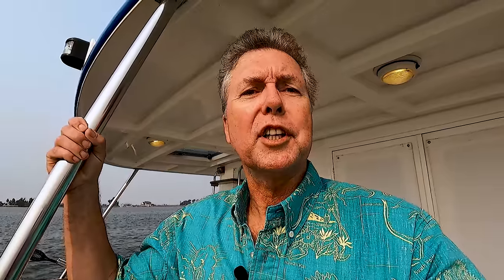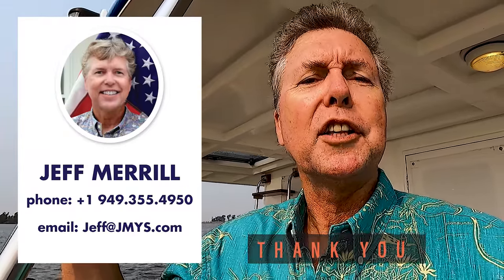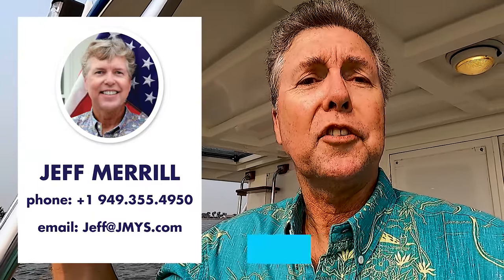We'd love to get you onboard yourself so you can see for yourself — we do that by appointment. You can call, text, or email me; the information is on the screen. We also have all the information on jmys.com — photos, specifications, and a 360 tour if you're really serious. I look forward to hearing from you. Thank you for your time. Give me a call.